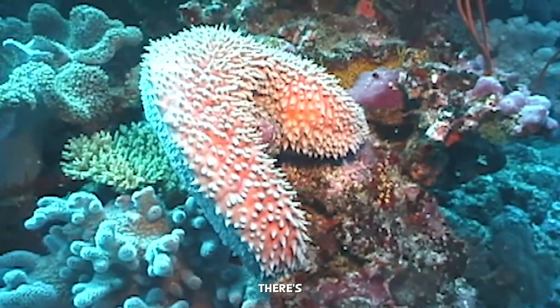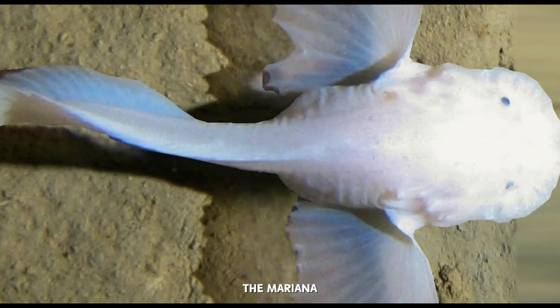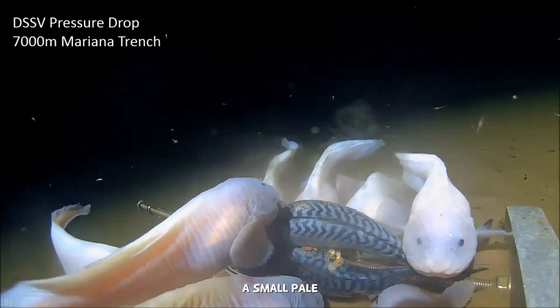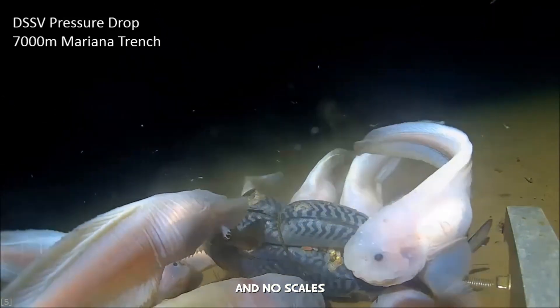And then there's the undisputed king of the trenches — the Mariana Snailfish. A small, pale, tadpole-like fish with soft, transparent skin and no scales.